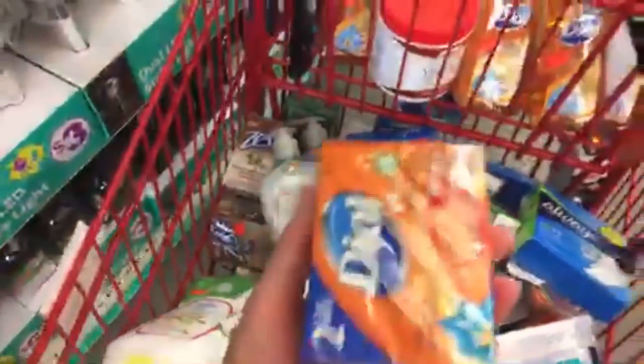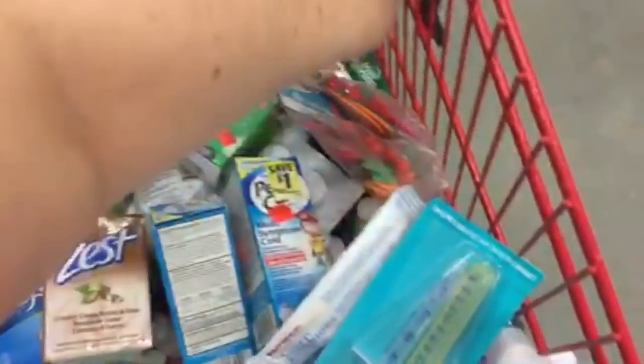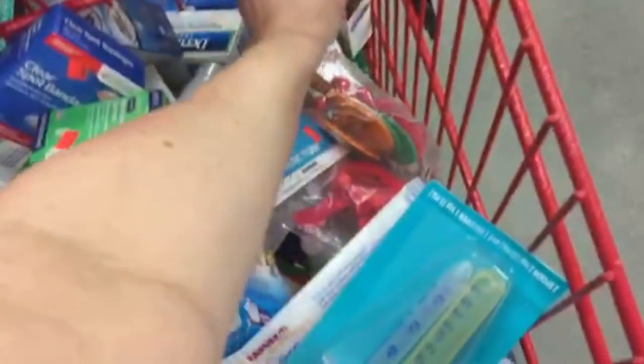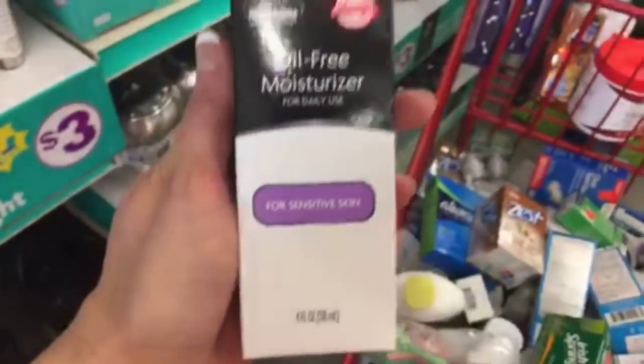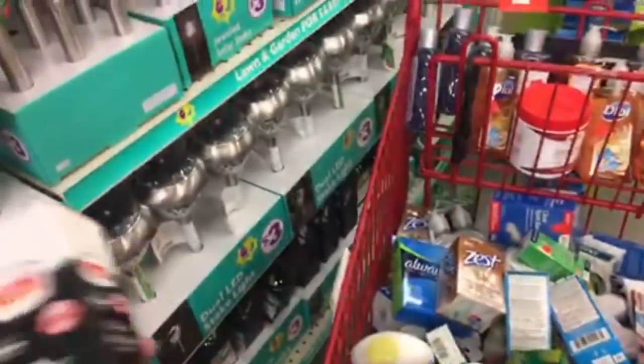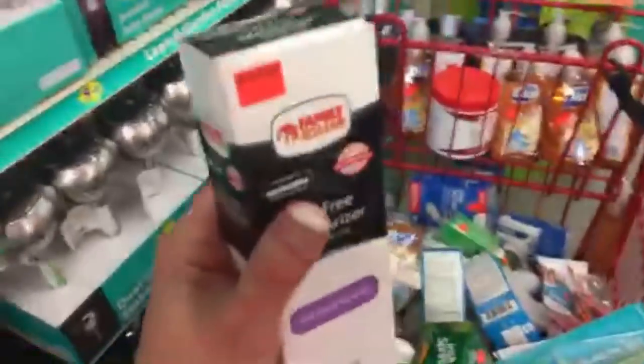I love finding baskets like this. They have another moisturizer back here — I'm not sure if I need it, but what if I really like it? I already have two over here so far. I do really like Queen Helene's cocoa butter.